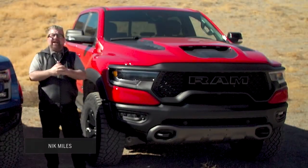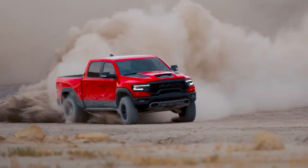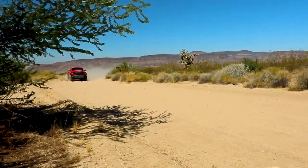Welcome to the desert outside Reno, Nevada. This is the new TRX — the fastest, quickest, and most powerful truck on sale in America today in its class. Ram says this truck will do zero to 60 miles an hour in 4.5 seconds. The zero to 100 mile an hour time is 10.5 seconds, and the quarter mile is 12.9 seconds. Holy craminess — I'm on gravel and I already hit 60 miles an hour.